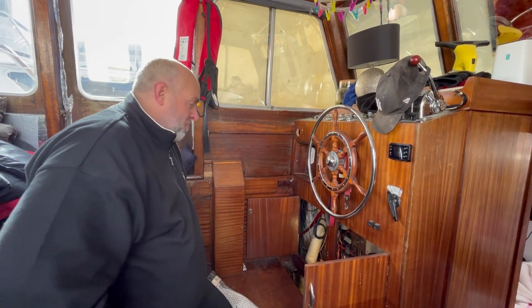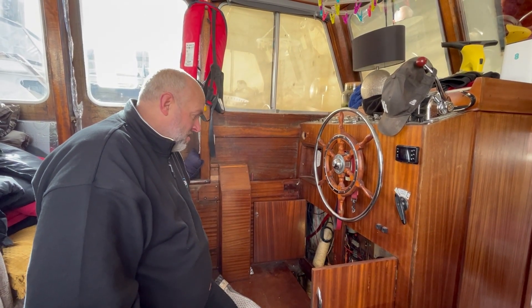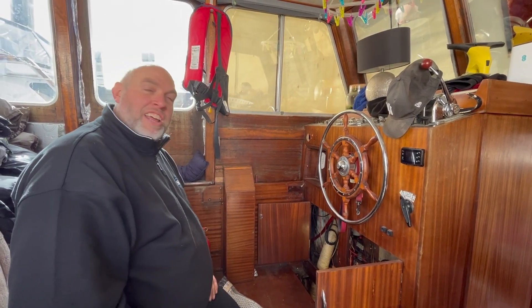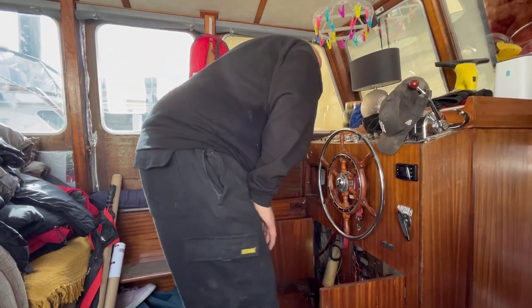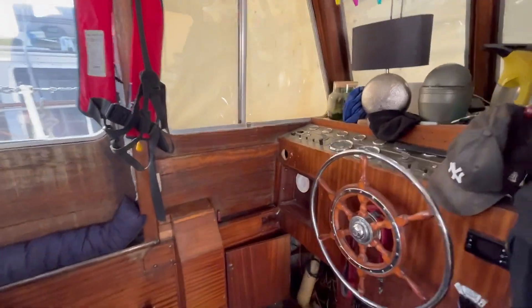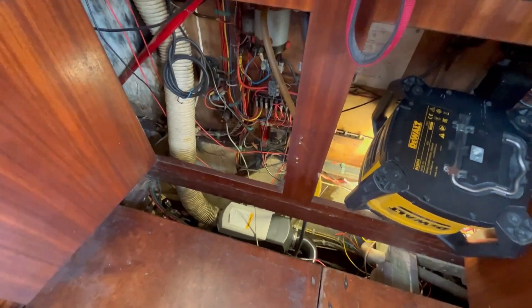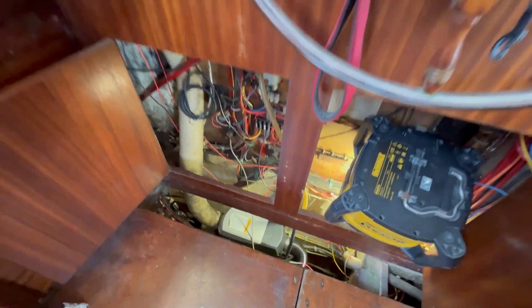I'll tape it up and then at some point when it's nicer weather I'll cut a hole in the side and put the vent in — finish fitting that one in properly. But a bit of tape — I only had a little bit of tape on it last time, it was a quick emergency job. As you can see, that's the middle cabin diesel heater down there. They've seen plenty of that one — plenty of all our diesel heaters.